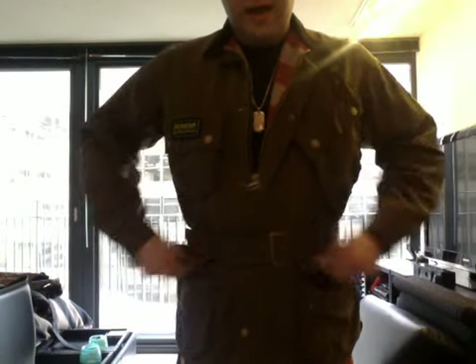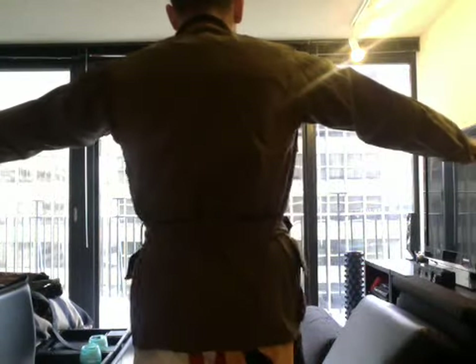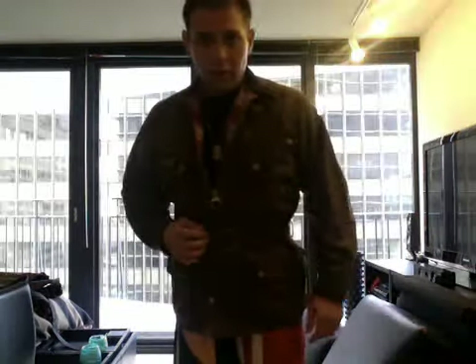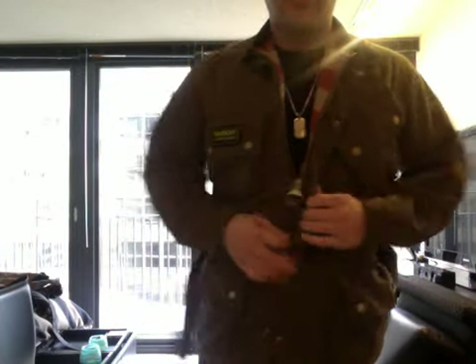You've got your traditional pocket, the slant pocket, and the traditional International logo. This is the Barbour Steve McQueen International jacket, and it's a waxed cotton finish as well — in a much lighter brown than the first International I showed you.